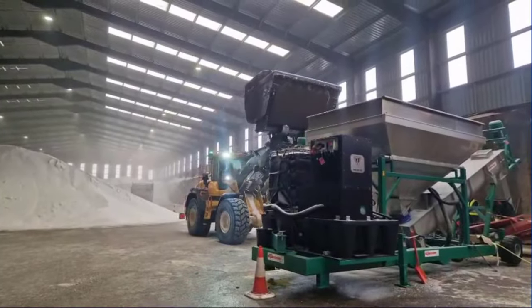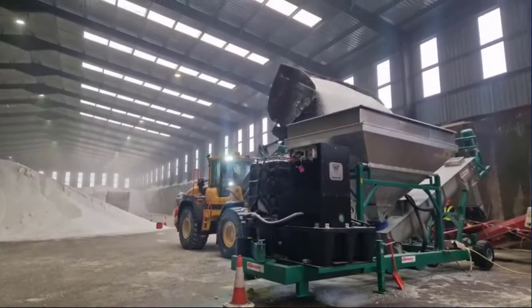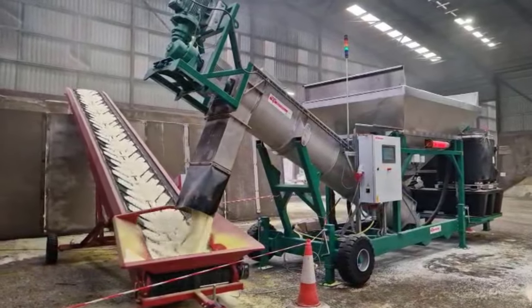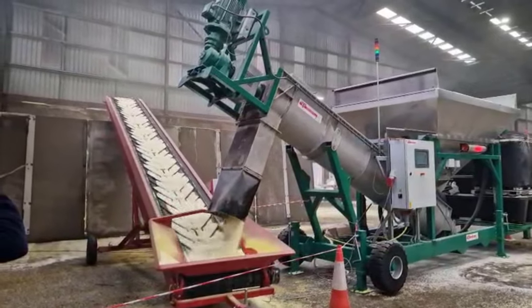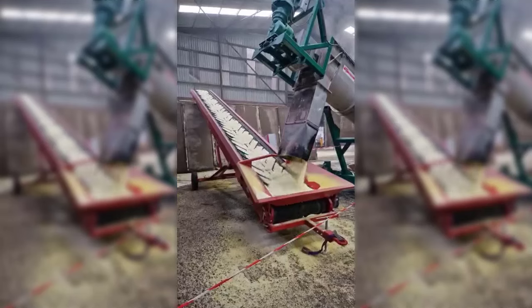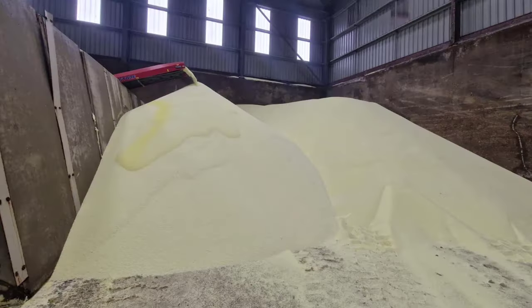The machine constructed for ADM has a large 7-tonne hopper. We also opted for a high-volume application pump and blending screw, allowing the machine to cope and operate at one of the largest capacities currently operating in the UK. The ADM machine is capable of operating at 120 tonnes per hour, although today we are coating at 100 tonnes per hour to tie in with the bagging capabilities on site.